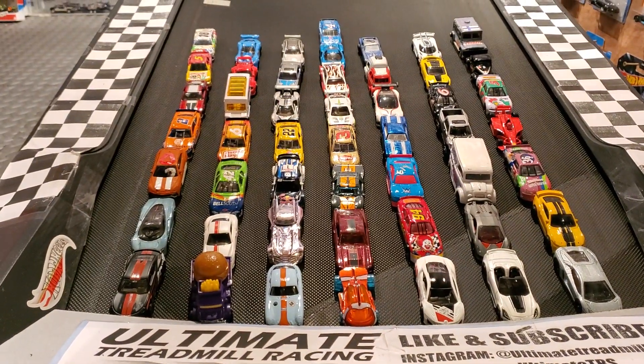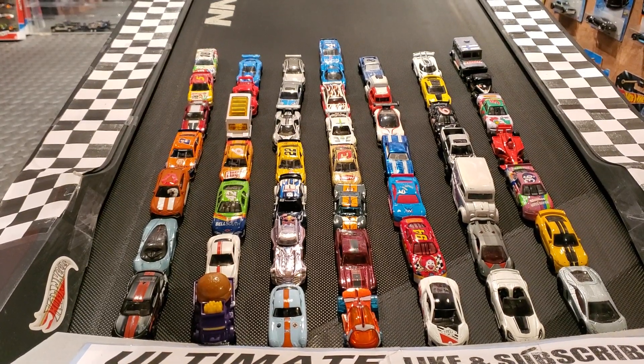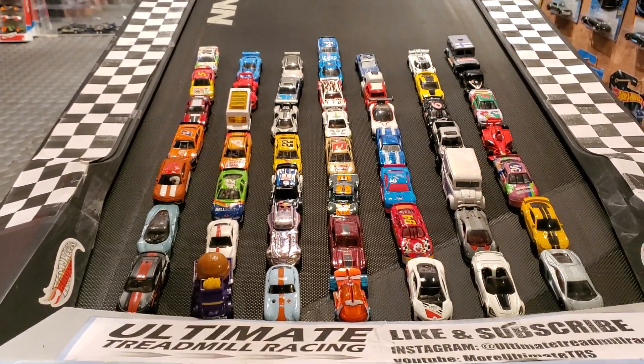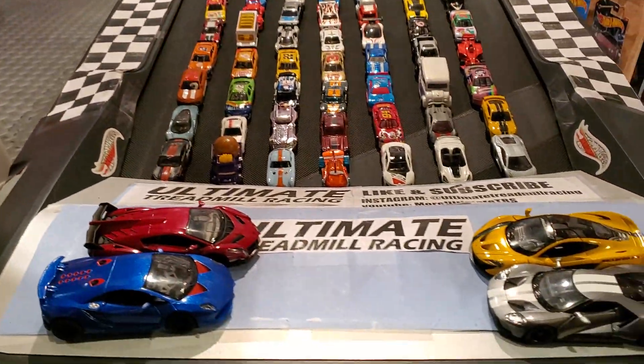Welcome back race fans to Talladega Super Speedway. We have a 50-car field handpicked by none other than Tyler. We've got Dylan on race control. Before we get into some of these 50-car field drivers' names...